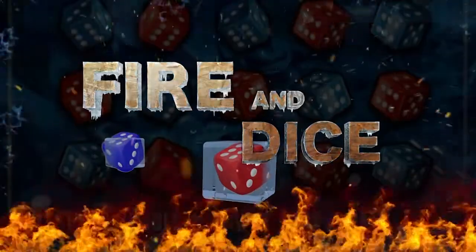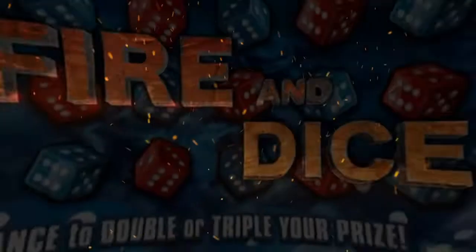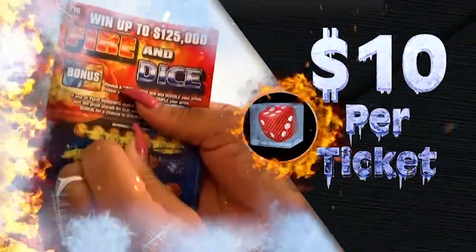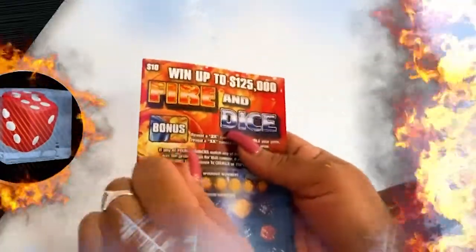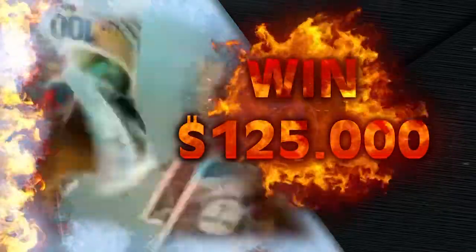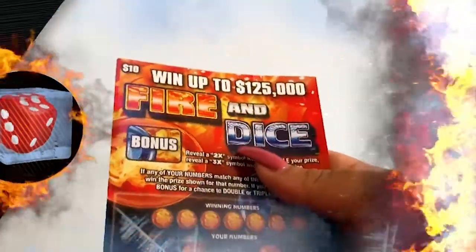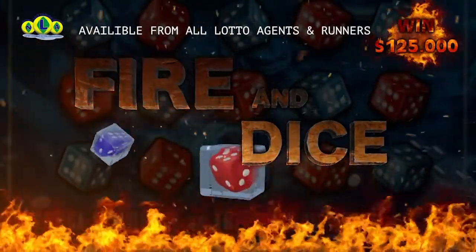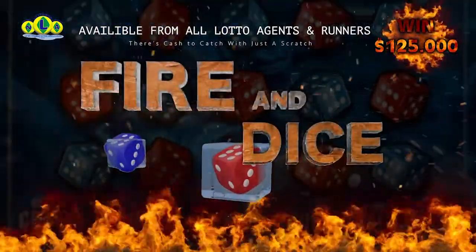Together on one scratch ticket can make your dreams come true. Yes, it's Fire and Dice — the new $10 scratch game with thousands of dollars to be won. Match your numbers with any of the winning numbers and win the prize shown, up to $125,000. You can double or triple your prize with Fire and Dice. Available from all lotto agents and runners. There's cash to catch with just a scratch.